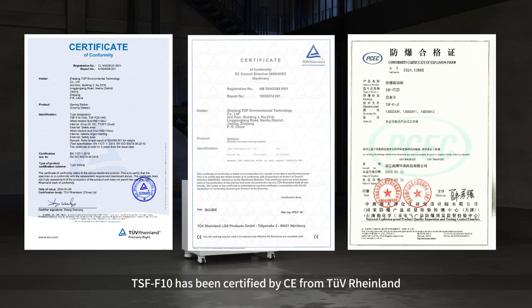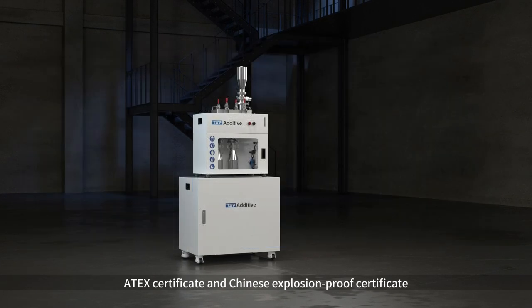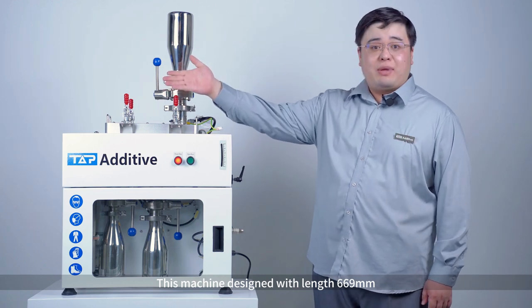TSF-F10 has been certified by CE from TUV Royal Army, Intex Certificate, and Chinese Explosion-Proof Certificate. This machine is designed with a length of 669 mm,